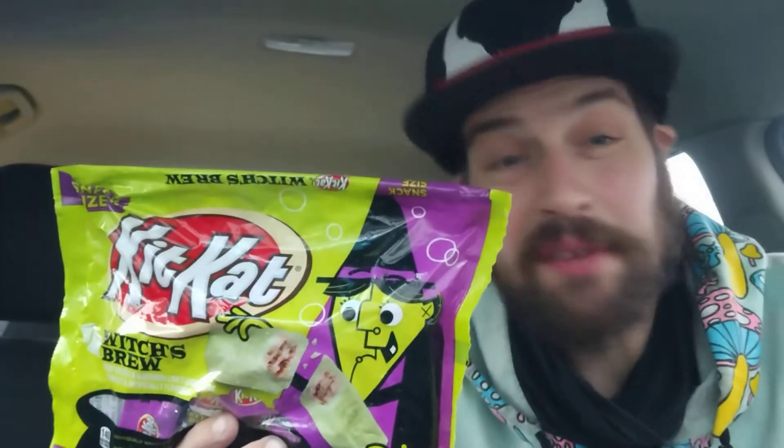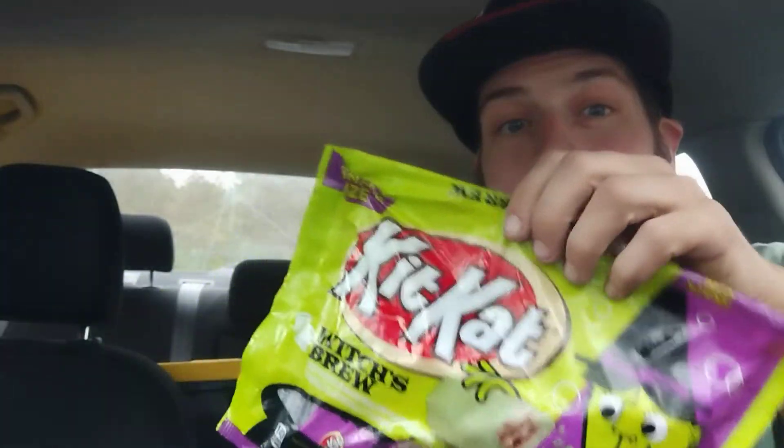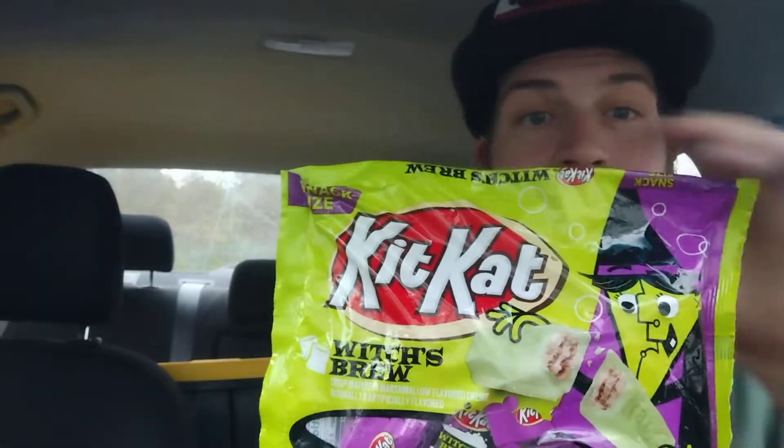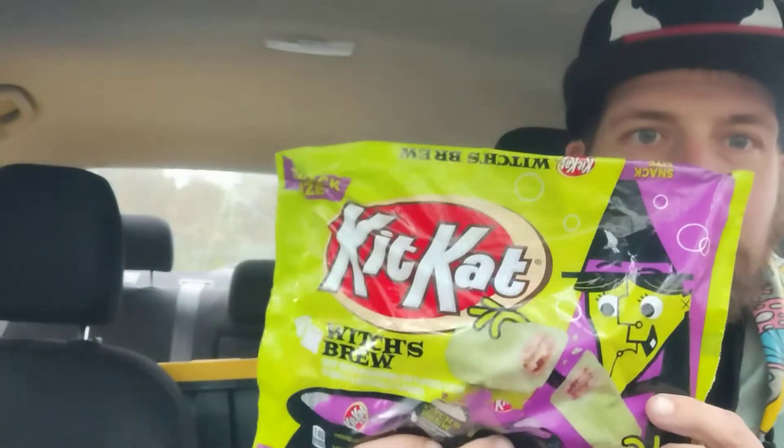Hey there guys, thank you for coming back to my review channel. For today's review we got a special one - Meg actually picked these up for the channel. This is Kit Kat Limited Edition Halloween 2022, which is Witch's Brew Kit Kats. These feature crispy wafers and marshmallow flavored cream, naturally and artificially flavored. I'm curious to see how good or bad it is.